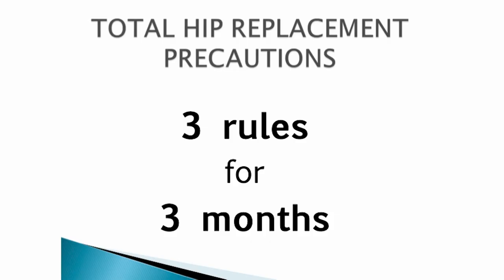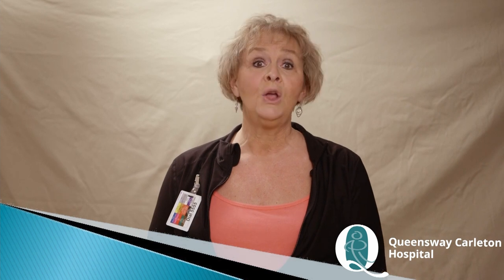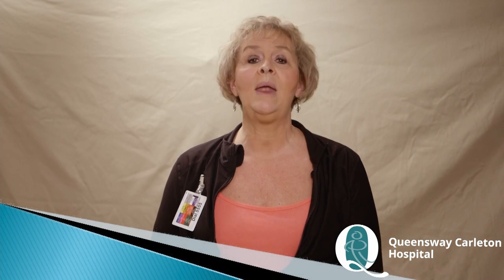This is why there are three rules for three months. You have to follow the three rules strictly for the first six weeks to allow for healing, then follow them another six weeks to help the body get stronger and healthy again. Follow these rules at least one to two weeks prior to your surgery so they become more natural and easier after surgery. After your surgery, you will regain some movements, but we want you to follow the rules to allow for healing time and prevent possible subluxation or dislocation.